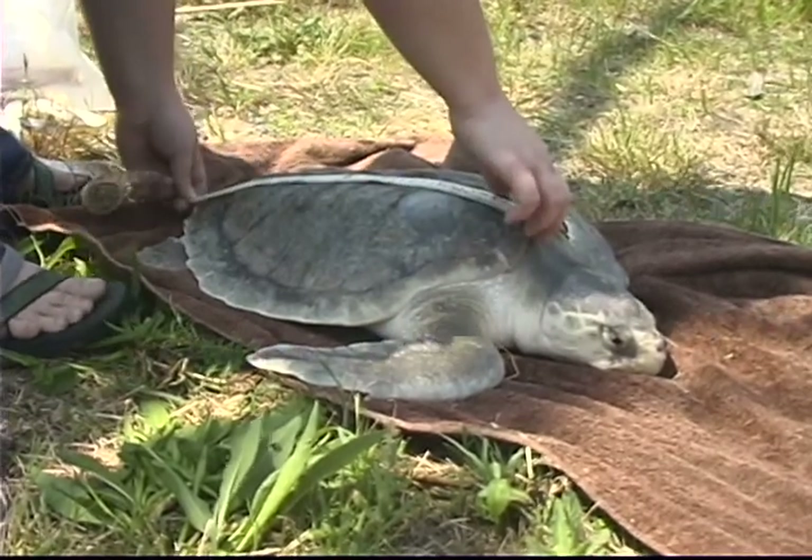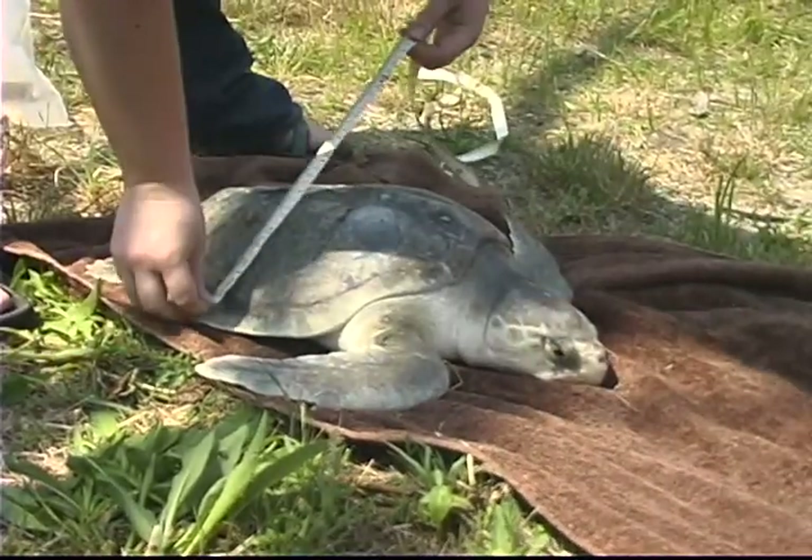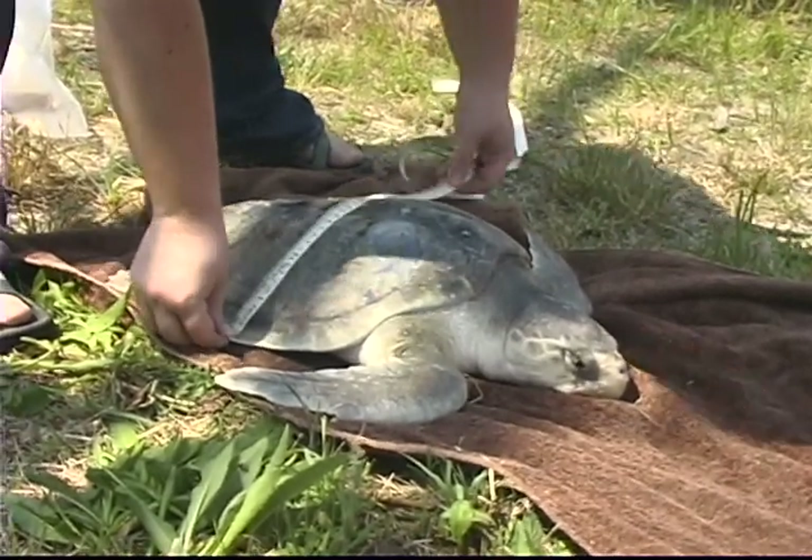Without the VIMS Sea Turtle Stranding Program, we wouldn't be getting the types of information from either research or the stranding data that we need to try to recover or foster the recovery of sea turtles.